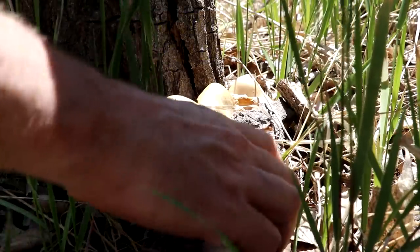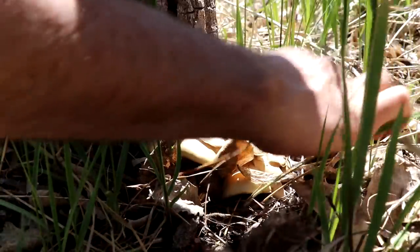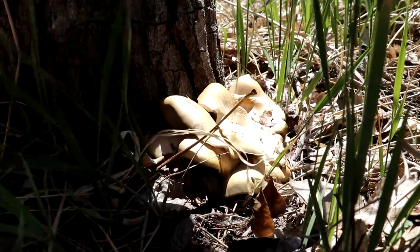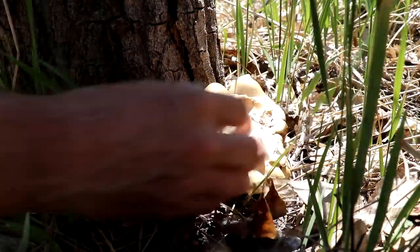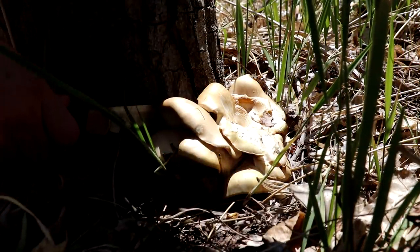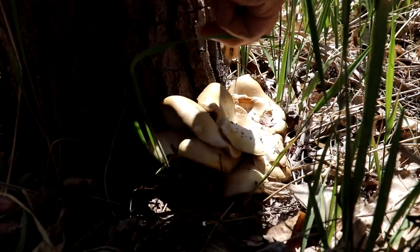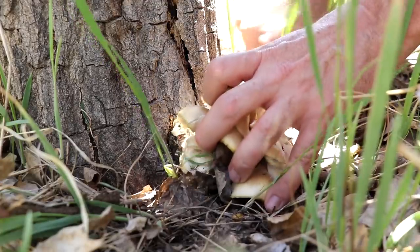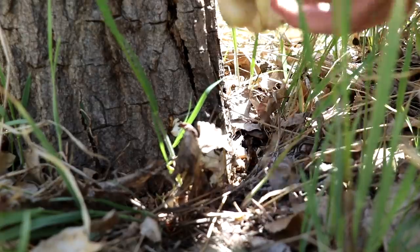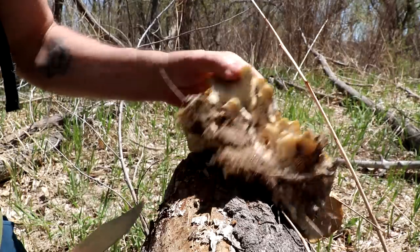I haven't been here very long, but I already found some oyster mushrooms and they seem like they're still good. They're a little bit dry, but they're totally still edible — just soak them in water for a while. They might be a little buggy, but I'll just take my knife and cut them right along the base of the tree trunk here. This is a beaver-downed cottonwood tree. It's actually pretty big, a little buggier than I would like, but definitely still edible.